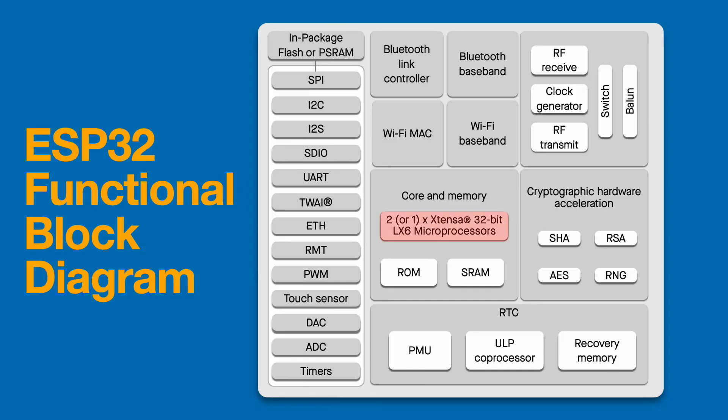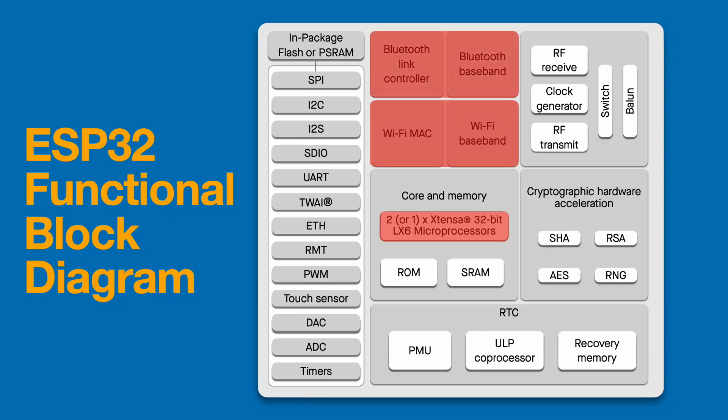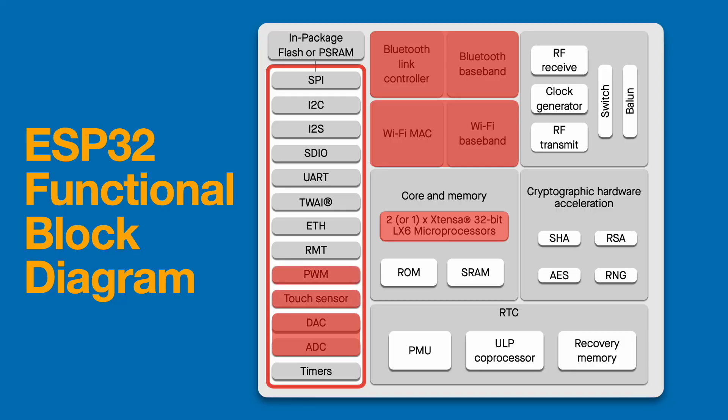At the heart of it is the dual-core processor, enabling tasks to run in parallel — a huge leap from the single-core ESP8266. Alongside that, you get both Wi-Fi and Bluetooth built right into the chip, making it versatile for everything from smart lights to wearable devices. It also has a generous set of GPIO pins supporting digital I/O, plus analog-to-digital and digital-to-analog converters, touch sensors for capacitive input, PWM channels for precise control over LEDs and motors, and built-in power management features for battery-powered devices.